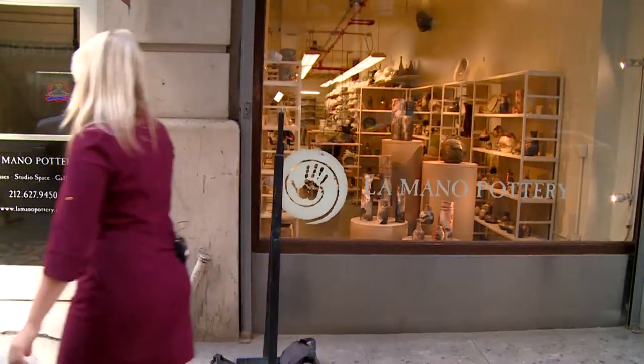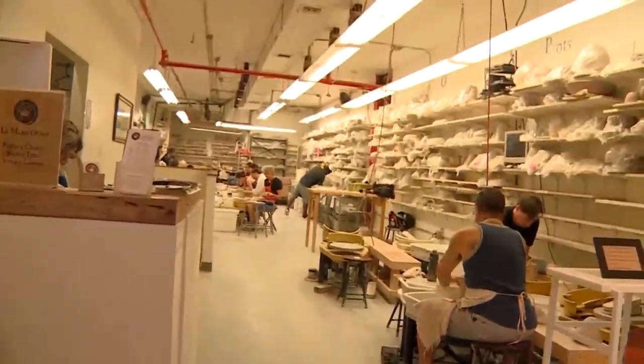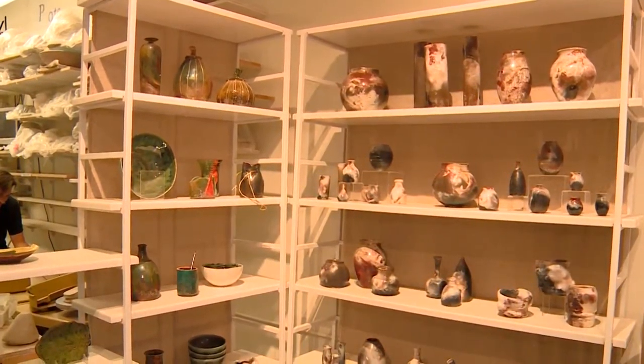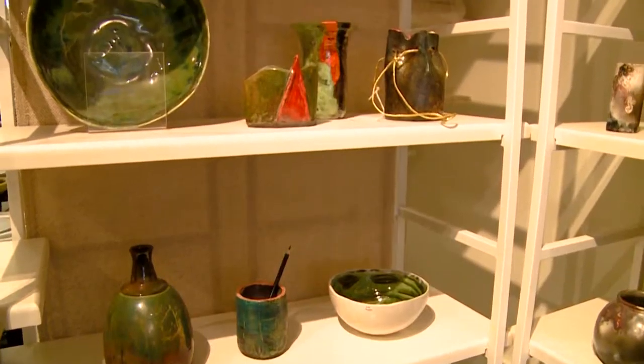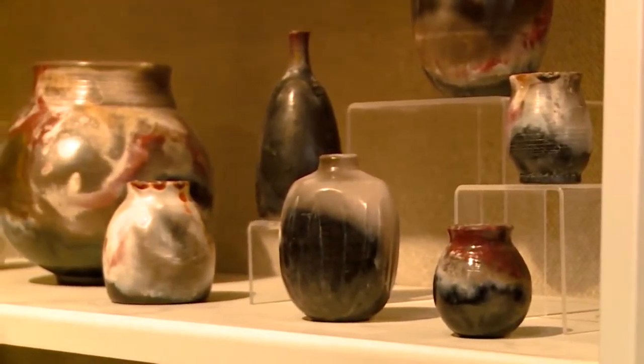Summer is coming to a close here in New York, but just because you're headed inside doesn't mean creativity needs to come to a screeching halt. We're checking out one spot you won't want to miss today. The temperatures are going down and people are headed inside, but they want a creative edge — you should check out Lomano Pottery.